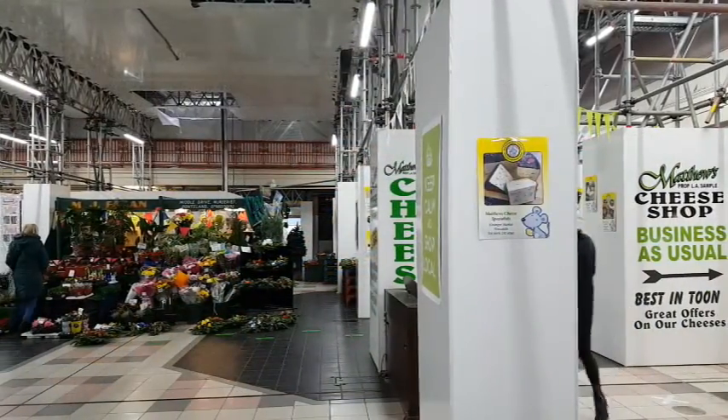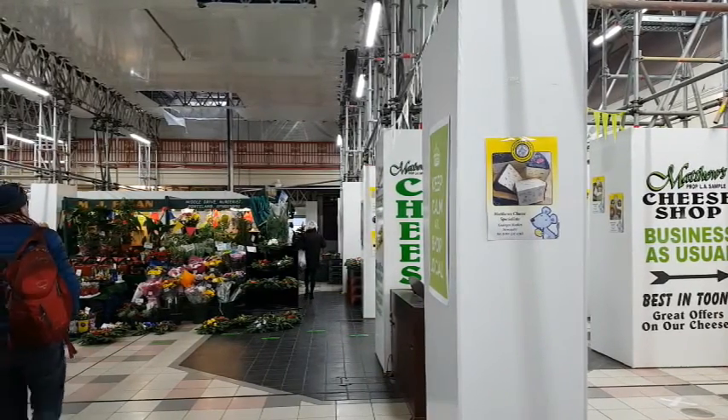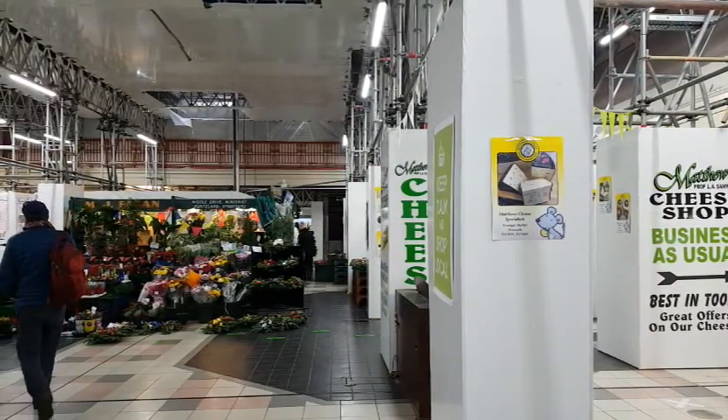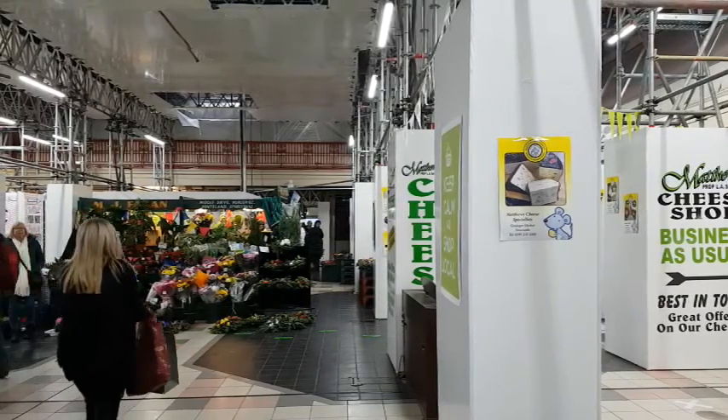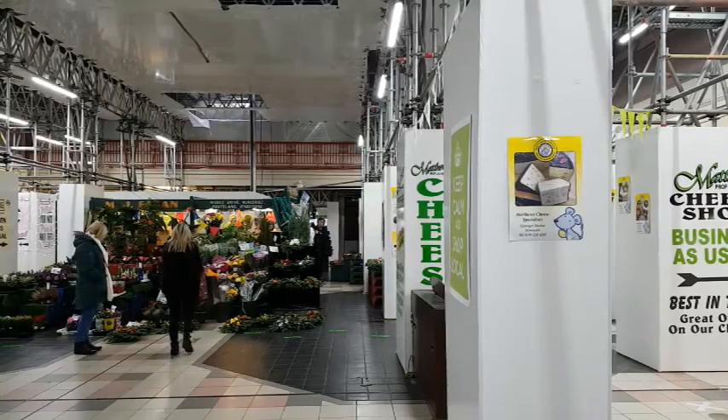We're still in the Granger Market in the southwest sector of the arcade. I'm going to take you through the exit which is just behind Fagan's flower shop in front of you, to show you something that not many people know about.